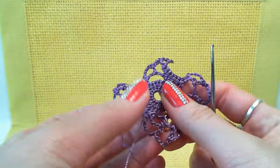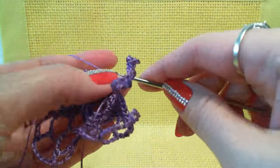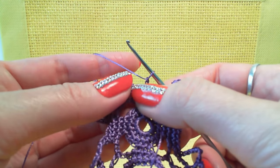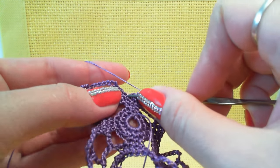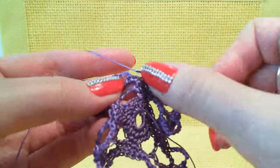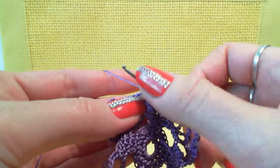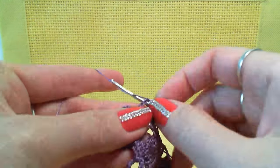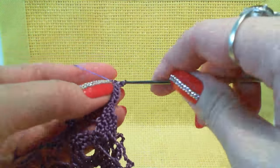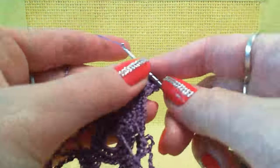Now the last row — the edging. 2 chain loops to move up. Skip the first stitch of the previous row, go to the next one, and make 1 single crochet. Skip one, then make 3 single crochet to the next 3 stitches step by step. Work with the big arch: first 5 single crochet around, then 6 double crochet around the same chain.